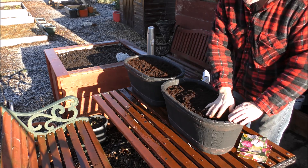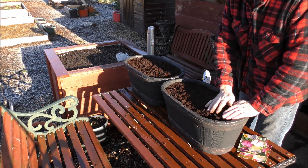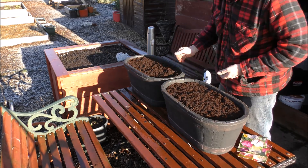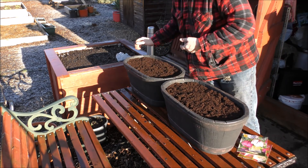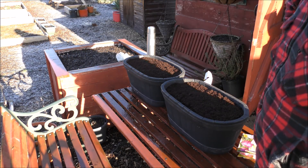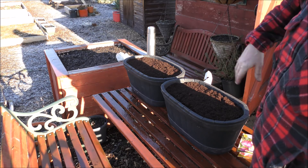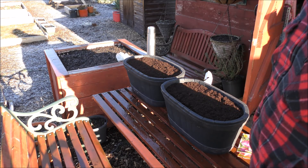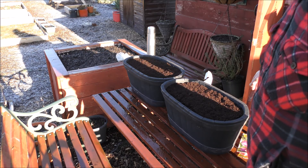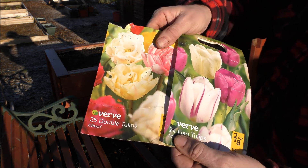The 30-litre pot takes the 75-litre bag. So what we've got to do is stick these two in the greenhouse, give them a watering, stick them in the greenhouse, we'll keep an eye on them, and as soon as they start to come up we'll drag them out and find somewhere nice to put them. But yep, that's what we've put in today.